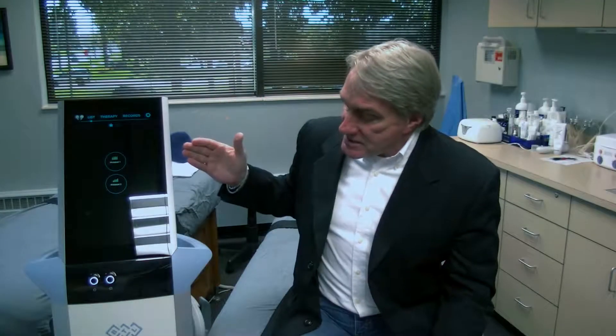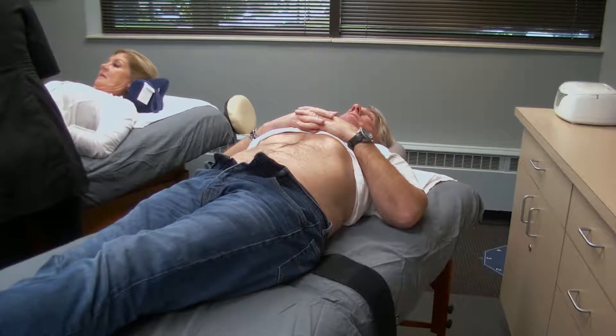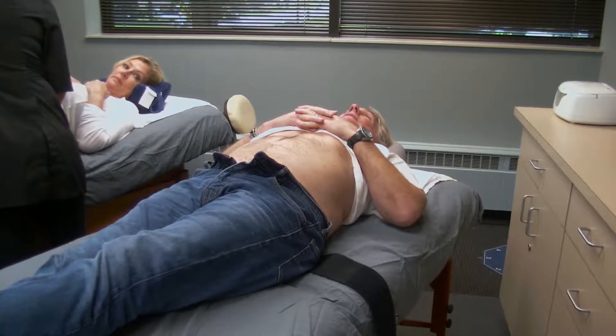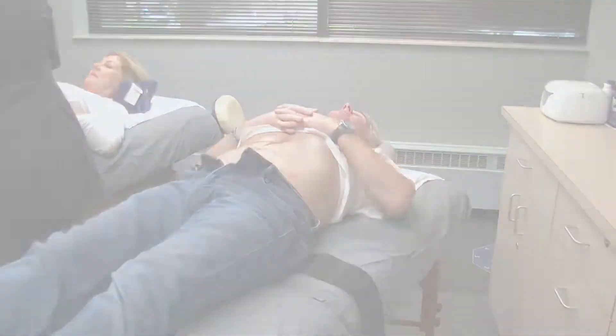My wife Carla is here and we have kind of a bet going on about who can take the most intensity. This is the Emsculpt machine. What they're going to do is put an apparatus on my abdomen and turn it on, and 20 minutes later it's 20,000 sit-ups. You take this a level at a time. It's a total of six treatments and today is my first. Can you eat pizza and do this at the same time? We would prefer you not to — your results may not be as optimal.